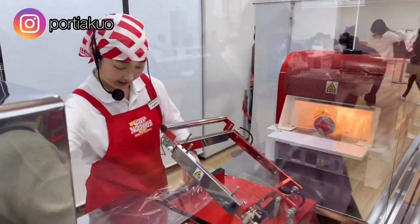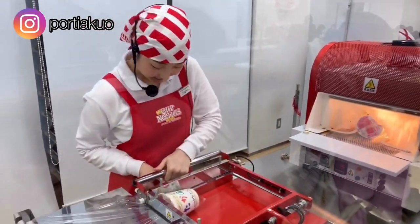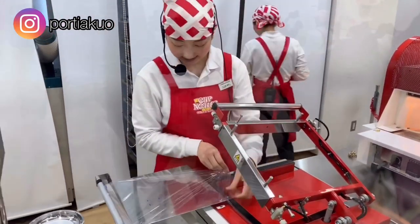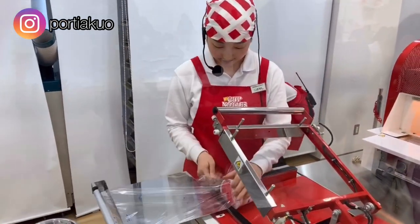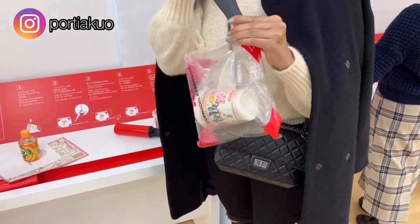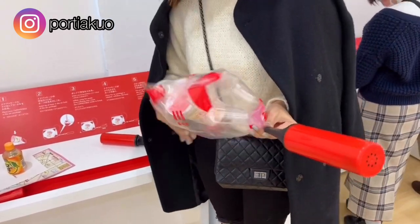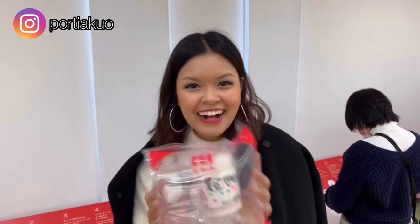Now they're sealing all of the cup noodles so that it's nice and wrapped up and ready for consumption. Once you get your finished goods from the production line, you go to the last station where you put it into the airy, bubbly package they give you — which honestly took a few tries to master and get done right.